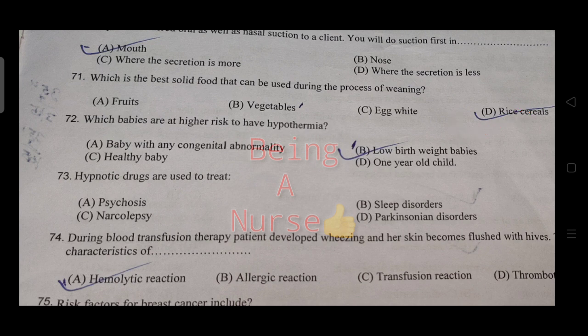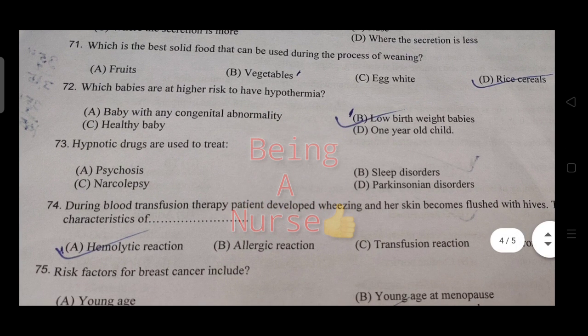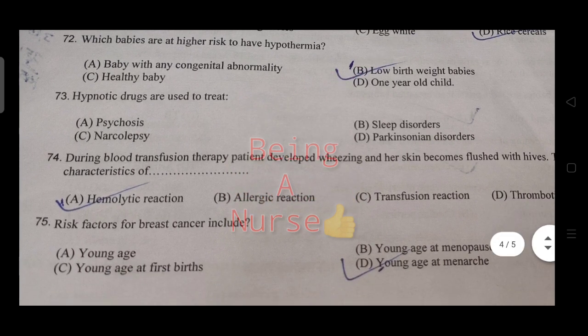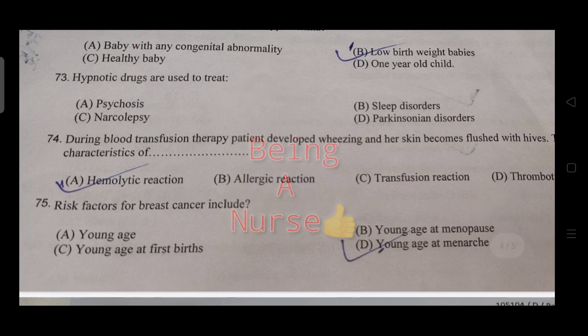Rice cereals are the best for weaning. Which babies are at higher risk to have hypothermia? The right answer is low-birth-weight babies. Hypnotic drugs are used to treat narcolepsy — that is the right answer.